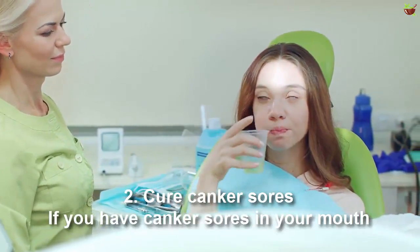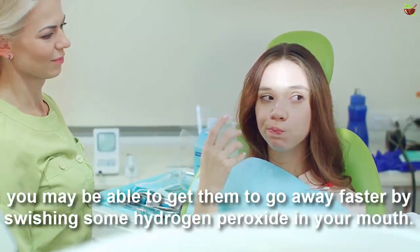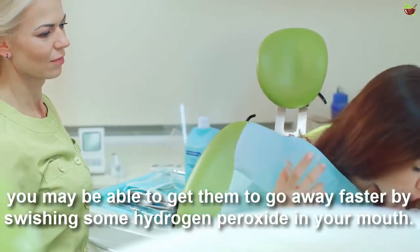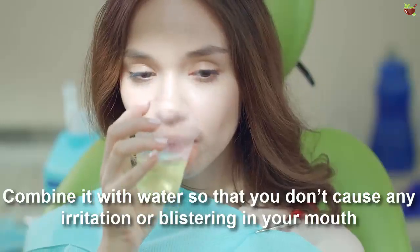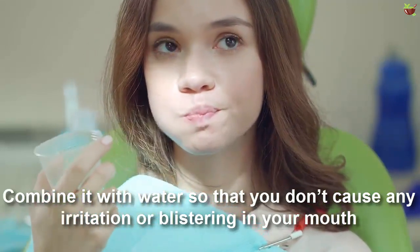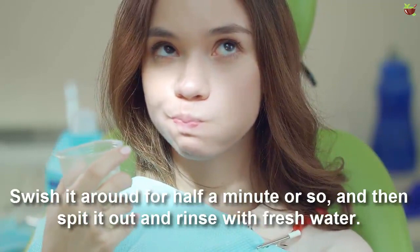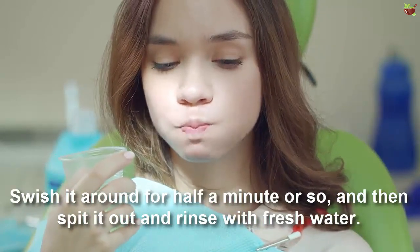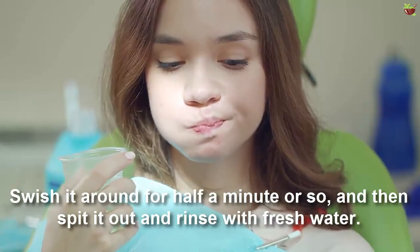Number two: cure canker sores. If you have canker sores in your mouth, you may be able to get them to go away faster by swishing some hydrogen peroxide in your mouth. Combine it with water so that you don't cause any irritation or blistering. Swish it around for about half a minute and then spit it out and rinse with fresh water.